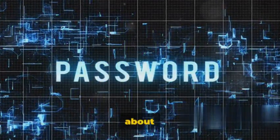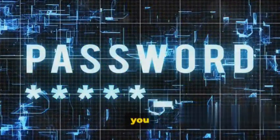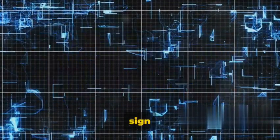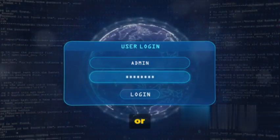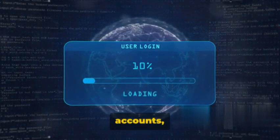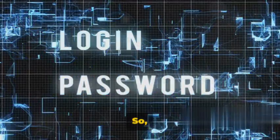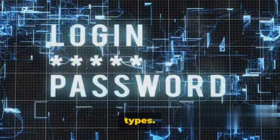Now let's discuss applications that support both local and federated logins. A local login is when you sign in directly to the application, while a federated login is when you sign in through a third-party identity provider like Google or Facebook. If there isn't a strong separation between these two types of accounts, it might be possible to bypass MFA altogether. It's crucial for developers to enforce MFA across all login methods and account types.